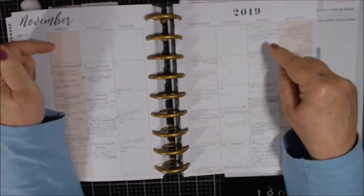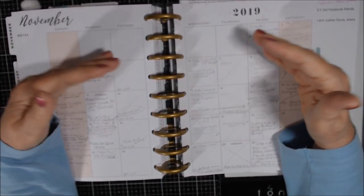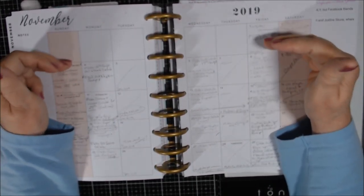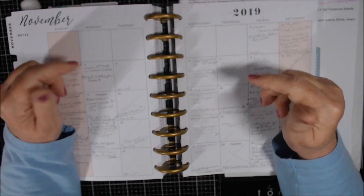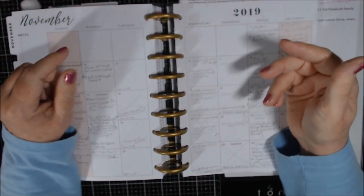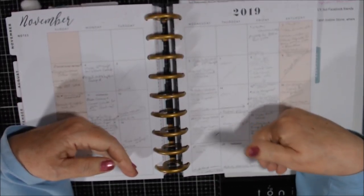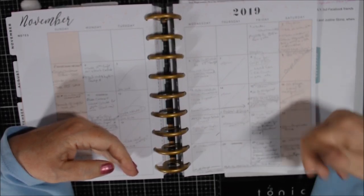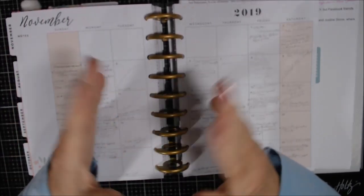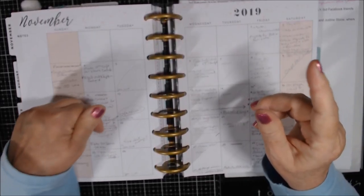Relative to Stampin' Up: if you've placed an order of $50 or more with me anytime this year, I'll add them together and put you on my automatic mailing list for the Occasions and Celebration mini catalogs. Names have to be submitted by November 30th in order to get your catalog in December, since that takes effect in January.